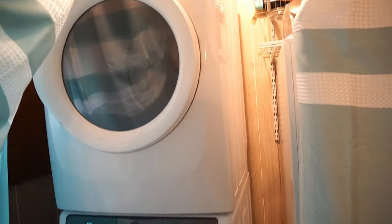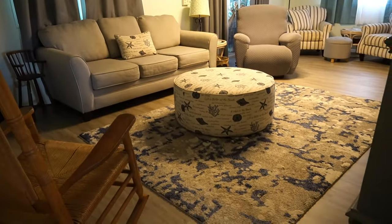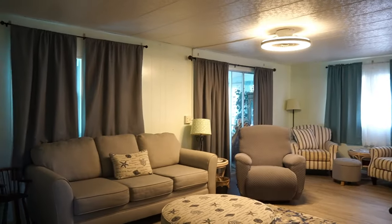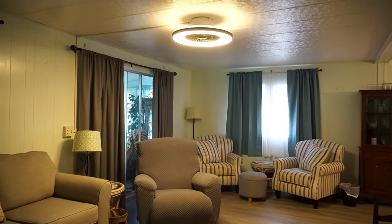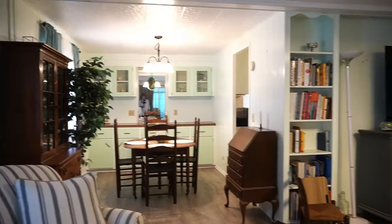They moved the washer and dryer to the inside — stackable front loaders. I don't know if they're leaving that extra freezer there. Come back here — beautiful floors. This is your living room and your dining room.